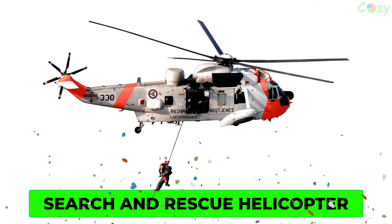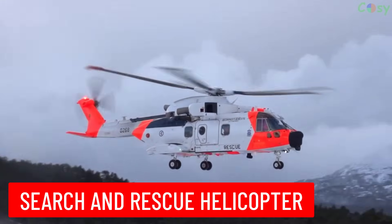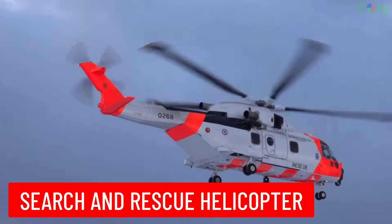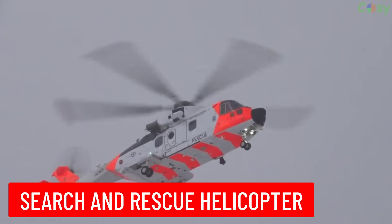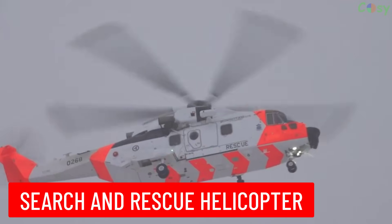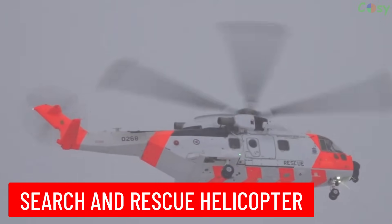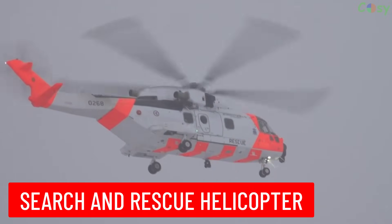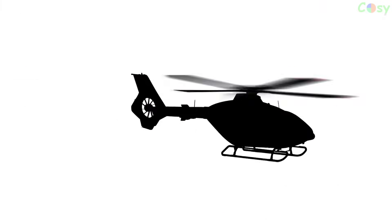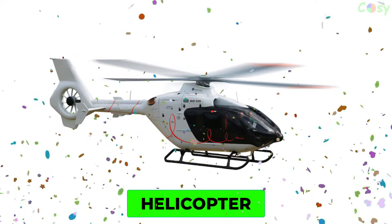Search and Rescue Helicopter: a helicopter specifically equipped for search and rescue missions, often used in remote or difficult-to-access areas.